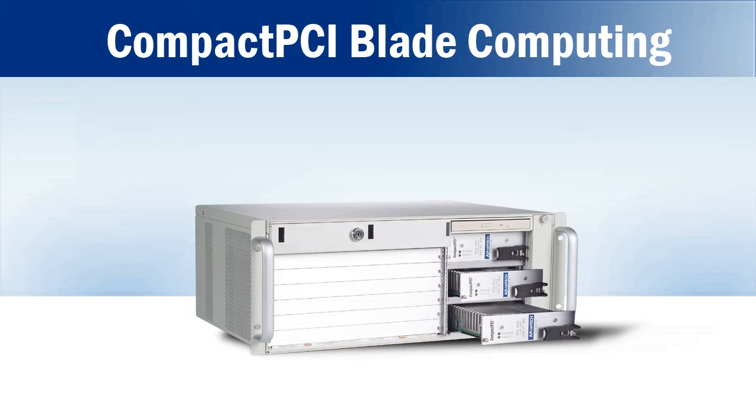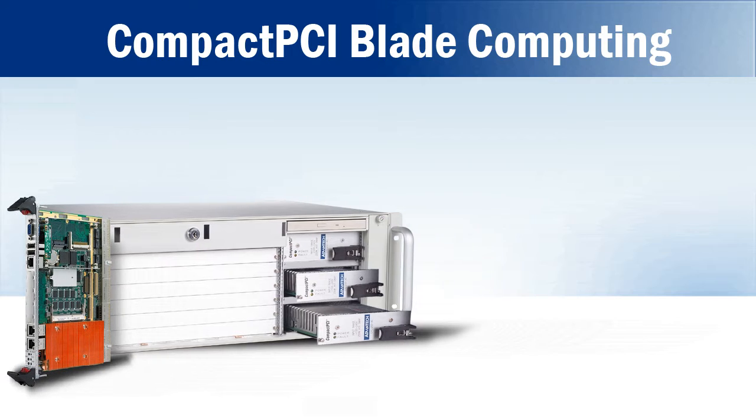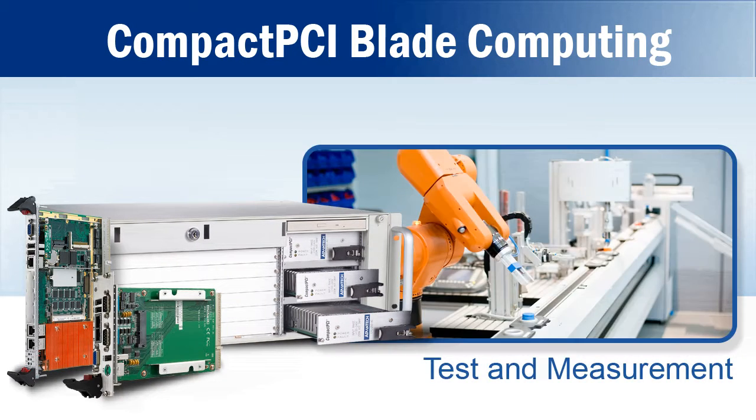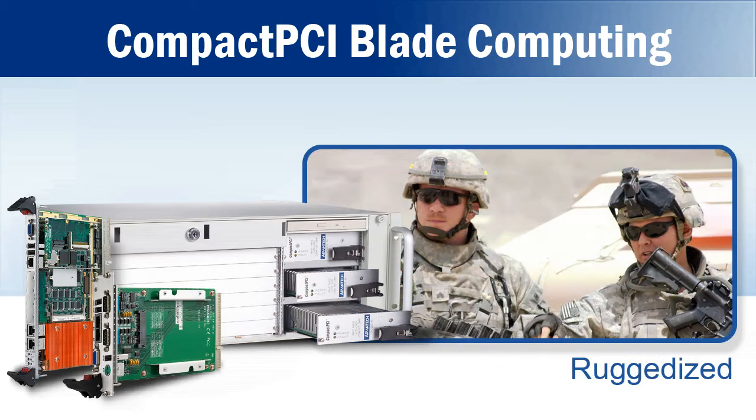Today, Compact PCI is deployed in a broad range of applications beyond just telecom. Advantech serves Compact PCI customers in markets such as test and measurement, industrial automation, medical, transportation, and ruggedized computing.